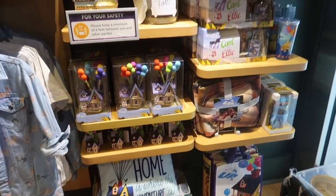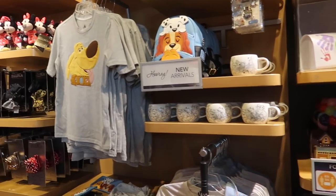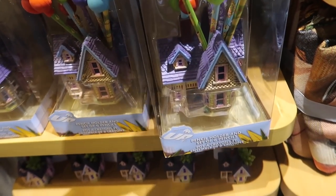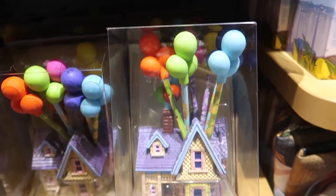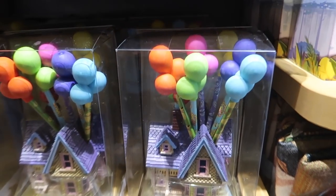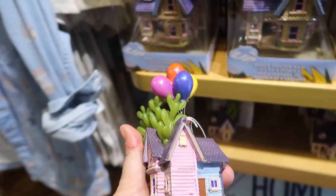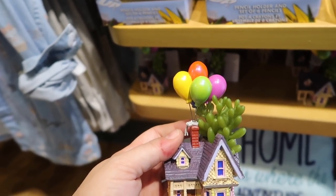They have a whole bunch of new stuff — I'm so glad I came in here. Here's a whole UP line. They have their own cats and dogs collection, but let's start with UP. So this is a pencil holder that comes with the pencils, and the pencils are balloons. That's amazing. This is ceramic and it's only $16.99. Oh, this is cute — if you have a small desk area, it's a fake succulent. It's $12.99 and it's the UP house.